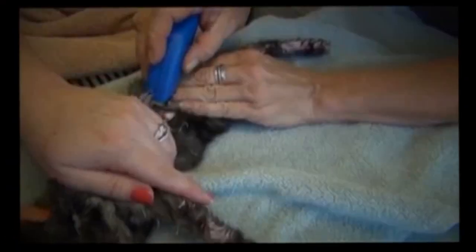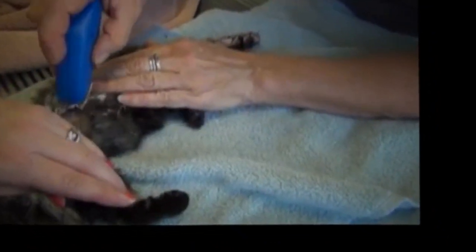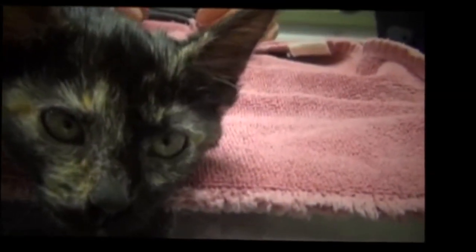We've tried clipping it but her skin is just too sensitive and friable to get underneath the paint. Good old Avon — I'm going to try that. She's just a happy girl, happy to be with us.